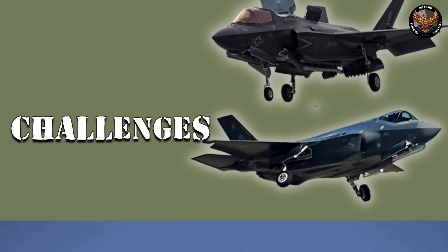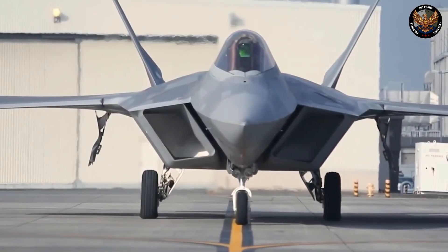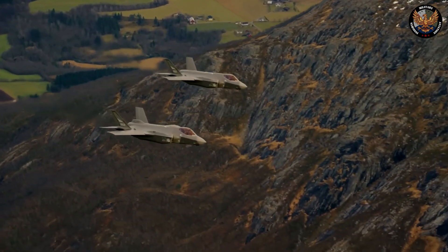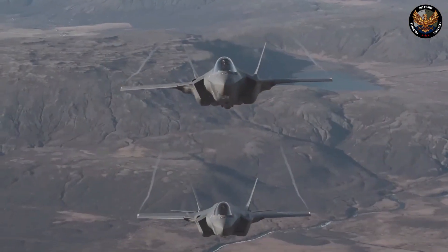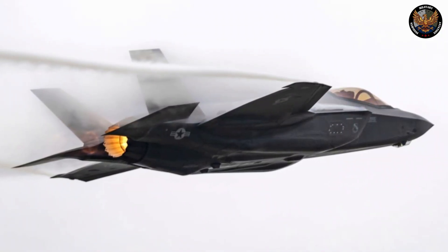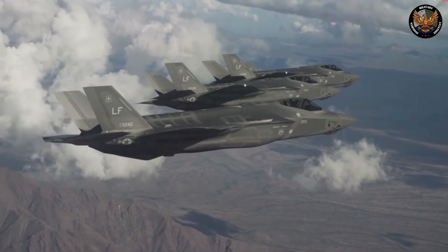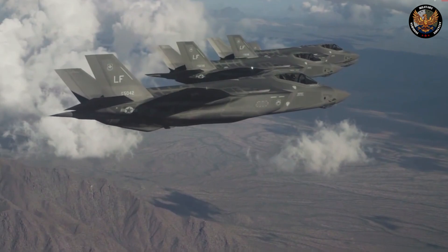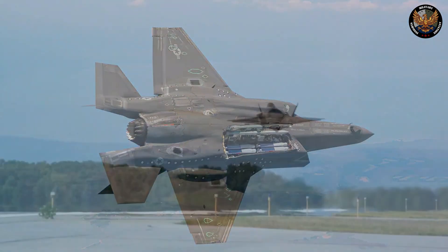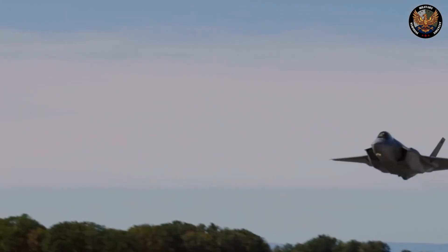Challenges. Despite its impressive capabilities, the F-35 faces several challenges and criticisms. Cost is one of the main sources of controversy: the F-35's acquisition cost is estimated at $400 billion, making it the most expensive weapons program ever, while its operating cost is estimated at $1.45 trillion over its service life, making it one of the most expensive aircraft to fly and maintain. This cost has been widely criticized as too high and unsustainable for the U.S. and its allies.